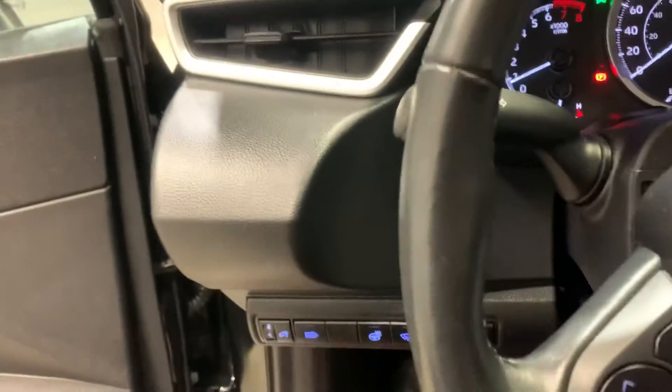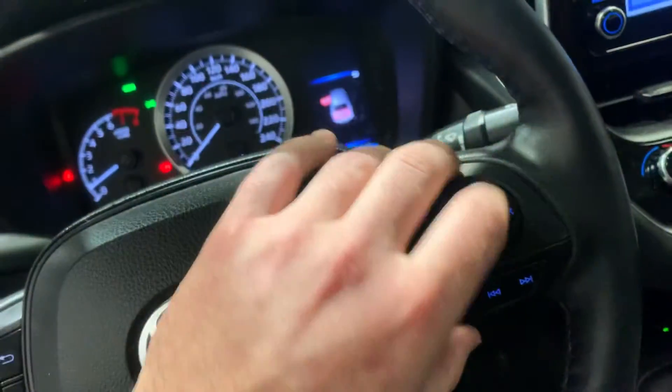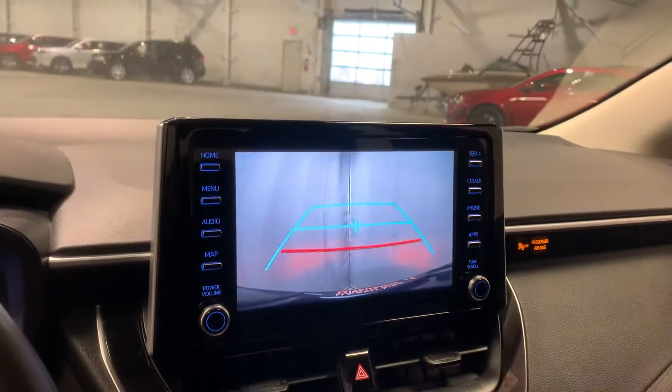That is your heated steering wheel, which is nice — it's like holding a cup of Tim Horton's coffee when it's minus 40 outside. You've got all your cruise control and hands-free audio. You've got your touchscreen media display for all your media needs, which also acts as a backup camera.